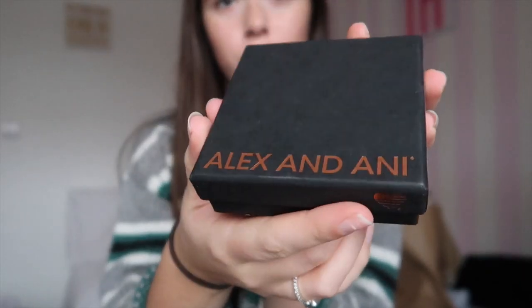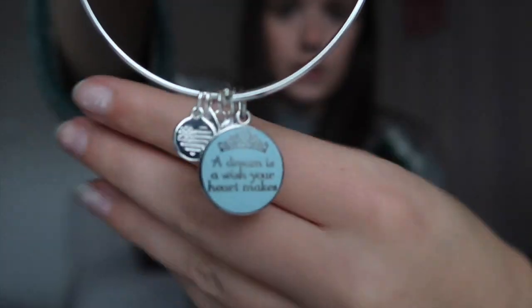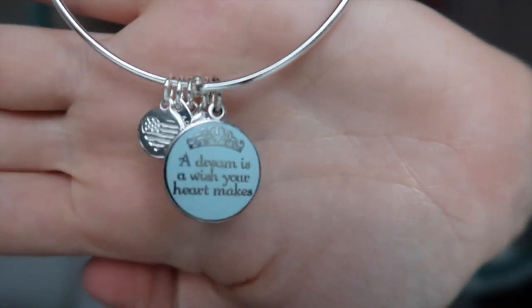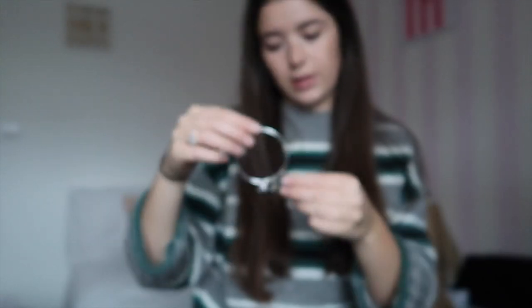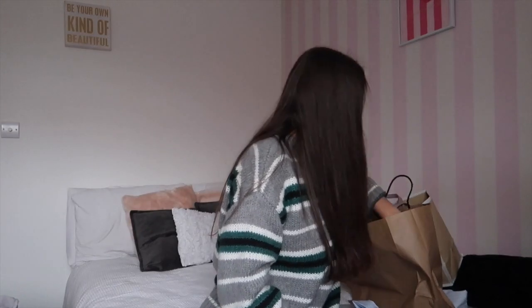We went to the Alex and Ani shop in Disney Springs and I picked out a bracelet. It says 'A dream is a wish your heart makes' and it's got a few charms on it. It's really pretty and dainty, and I liked the silver. So I got that.